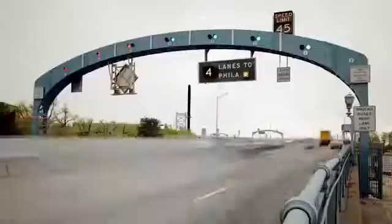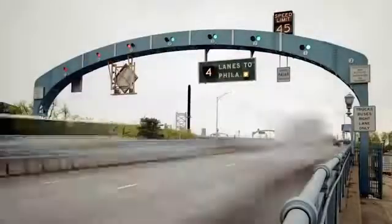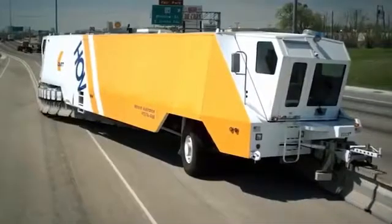This type of barrier machine can move segments from 1.2 to 7.3 meters. The speed of work varies from 5 to 10 miles per hour. It moves within the same lane without interfering with the movement of other vehicles.